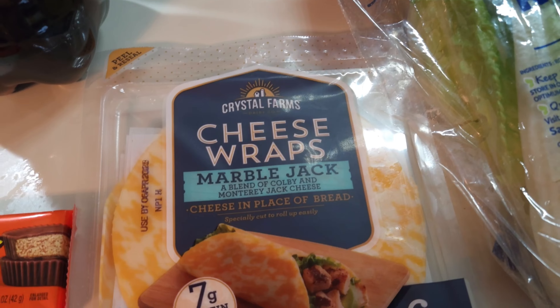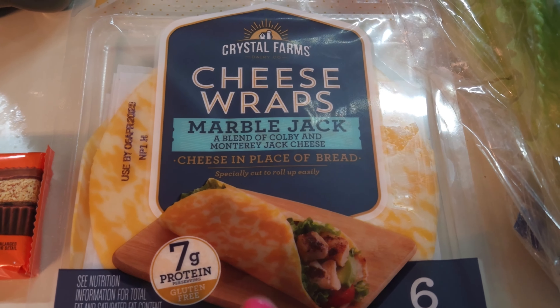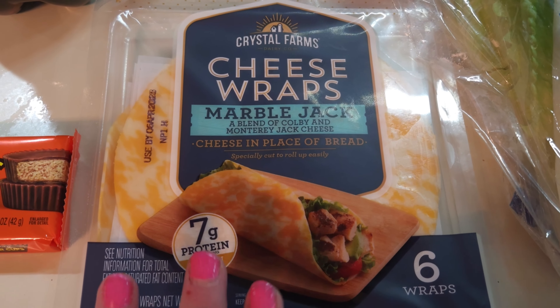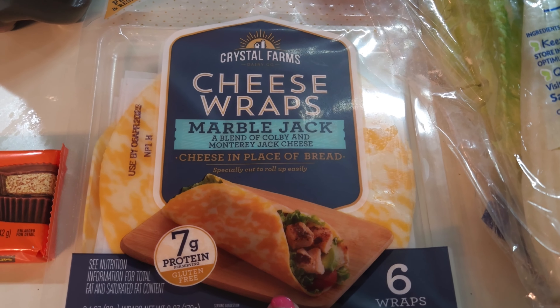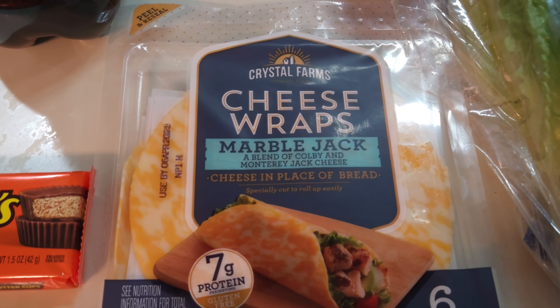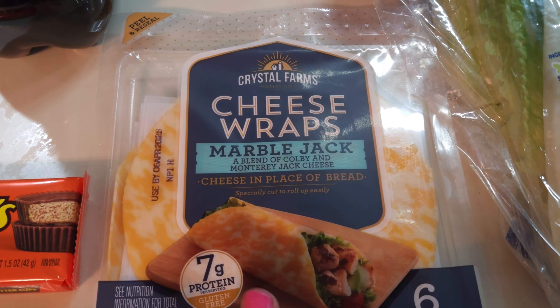I saw these and thought they were interesting — cheese wraps, Marble Jack. I have done keto on and off for many years and they used to not have these kinds of things. Seven grams of protein, gluten-free — it's calling my name, so I got them. They were about $3 and something, which wasn't too bad. Had to try them.